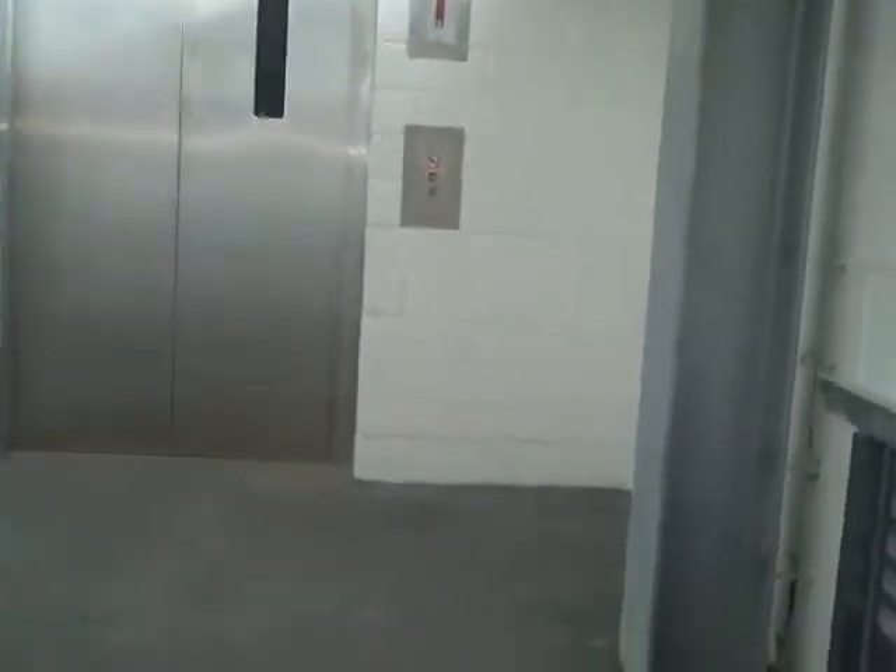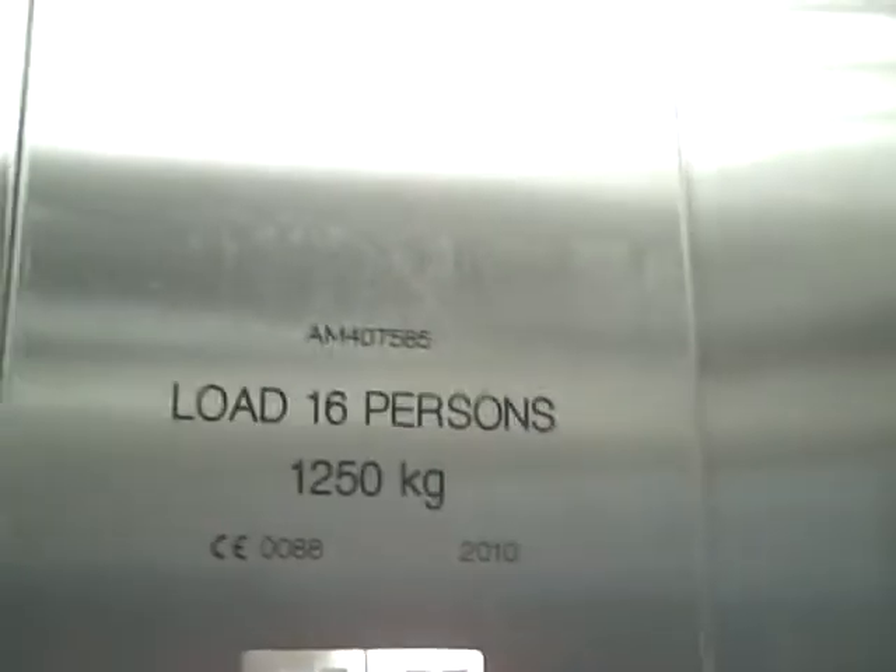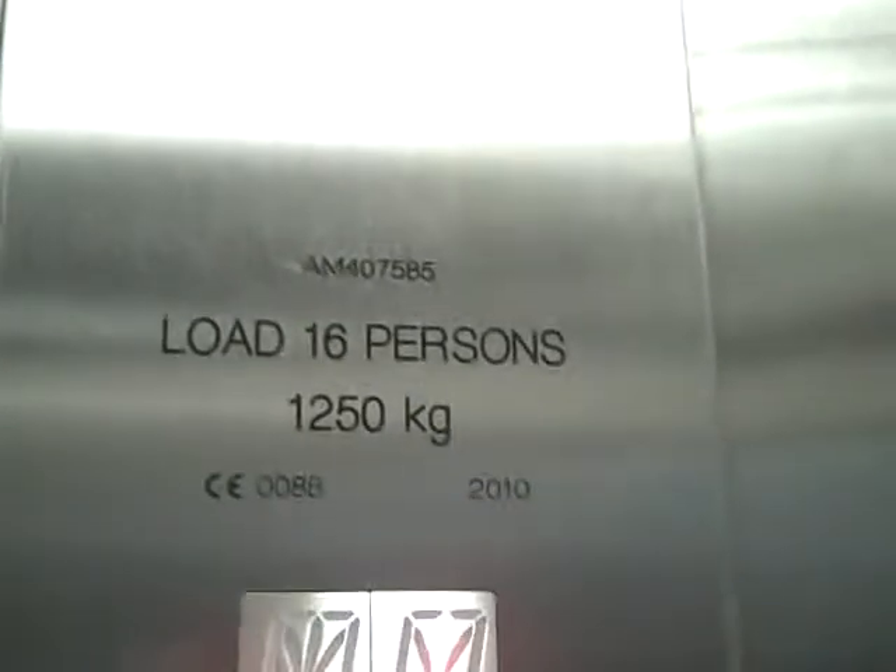This is the other lift at Southampton Airport Parkway car park. Here it comes. We're going to go up to nine. It's another Tyson craft lift. It's capacity 16 persons, 1250 kilos, year made 2010.